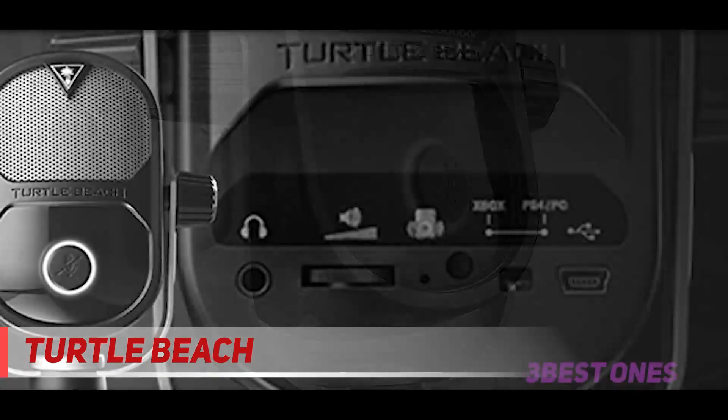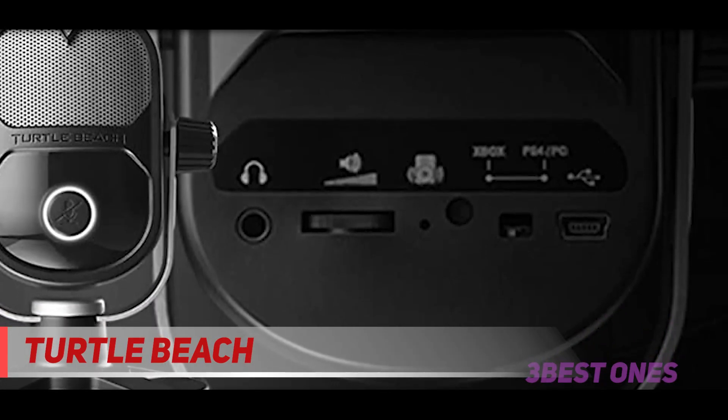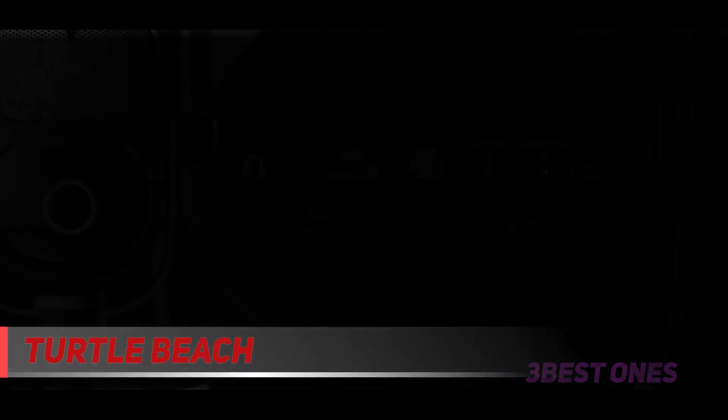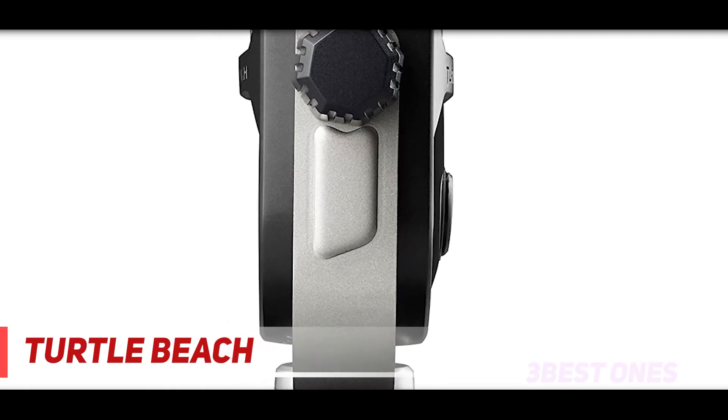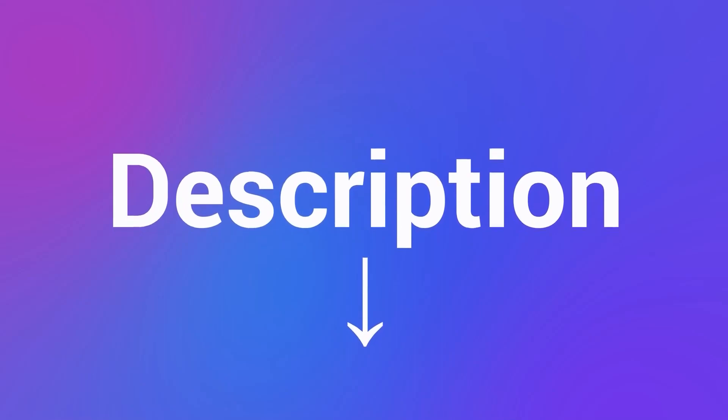An easily accessible front-located mute button increases ease of use, and this mic can use its included standard boom mount depending on your needs. In the world of gaming microphones, the Turtle Beach provides options for the console gamer or one who is not tied to one format. Check out the description for more information and the latest price.